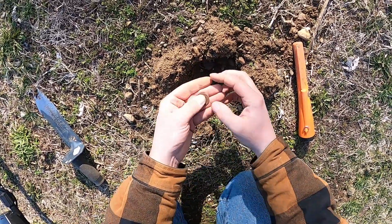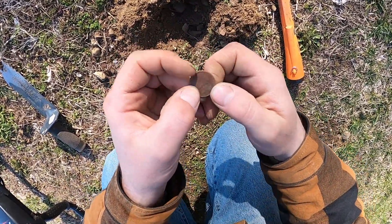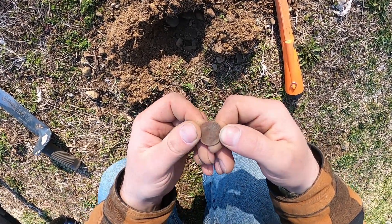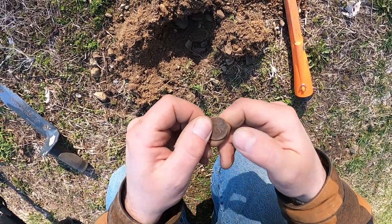Well, I dug my first nickel of the day just now. Looks like it's a 1994, maybe?